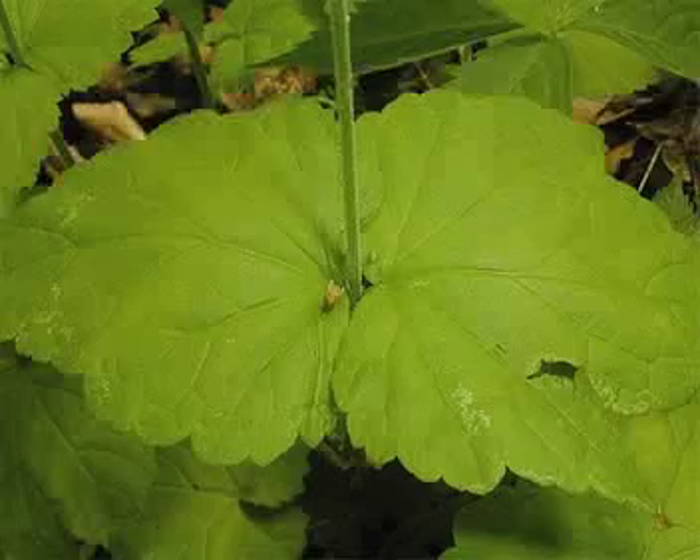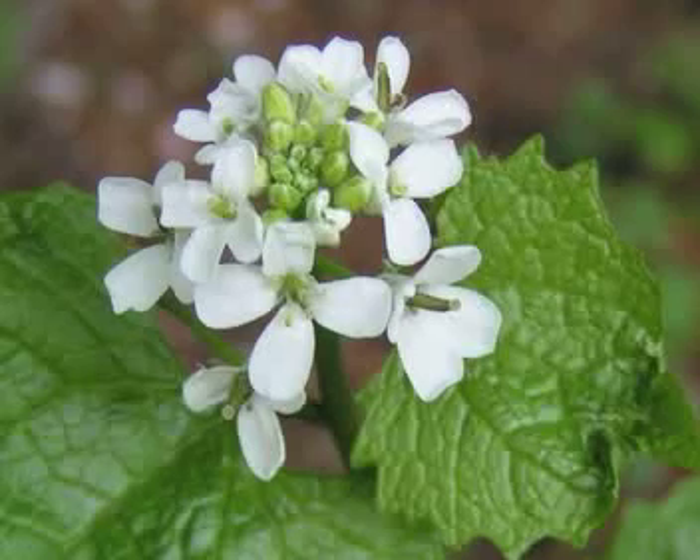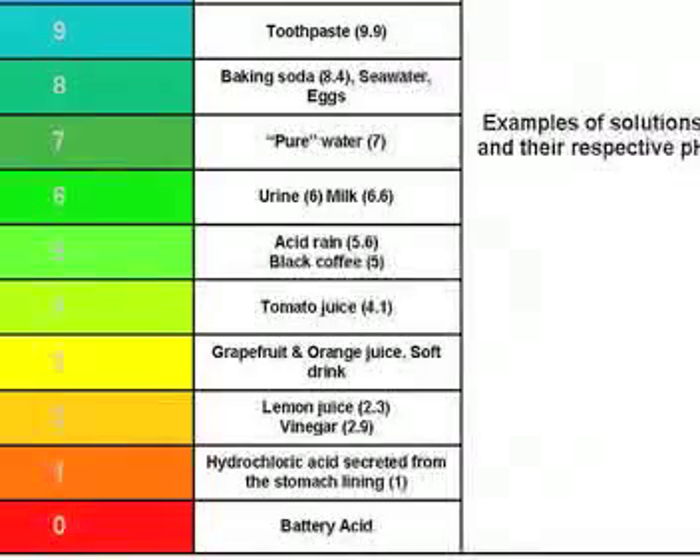This is part of my ecology lab that I took last semester. Basically we took a native species called Bishop's Cap, or Mitella diphylla, and Alaria petulata, which is an invasive species, garlic mustard, and we subjected them to three levels of acid precipitation.